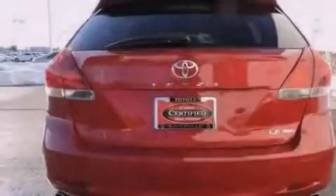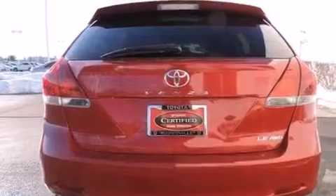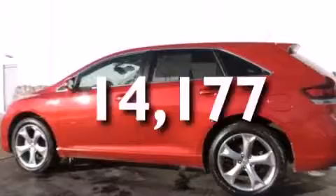A power driver's seat, air conditioning with automatic climate control, a split folding rear seat, and this vehicle has fewer than 15,000 miles on the odometer.